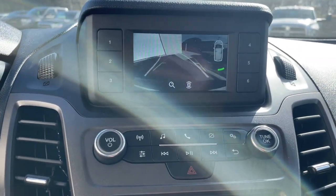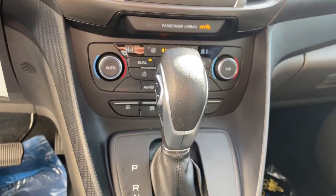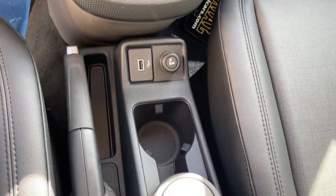Steering wheel audio controls, rain sensing wipers, intermittent wipers, and traction control.